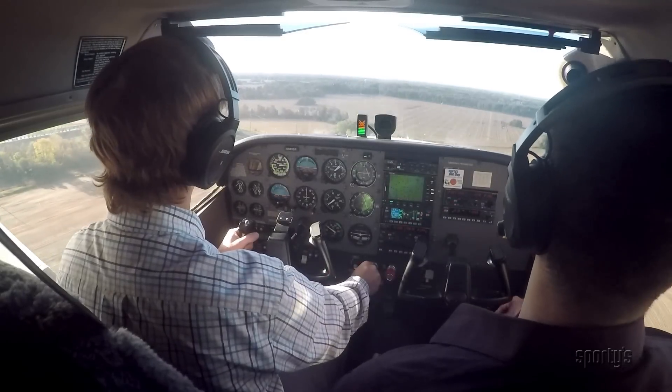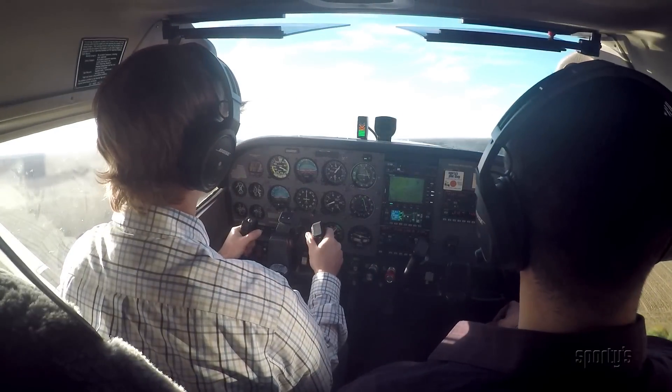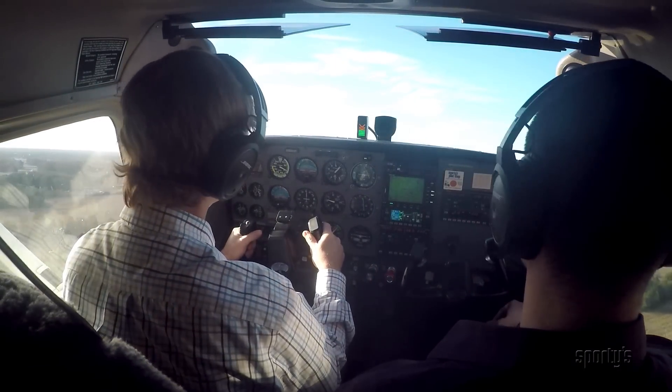The simulated forced landing should be discontinued when it's apparent you can make the field. As a rule, forced landings are not practiced solo.